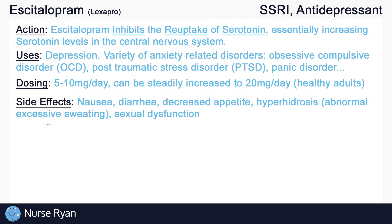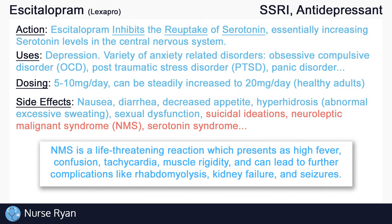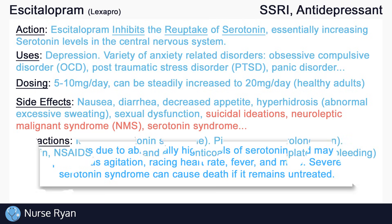Other more dangerous side effects include suicidal ideations, neuroleptic malignant syndrome or NMS, and serotonin syndrome. NMS is a life-threatening reaction which presents as high fever, confusion, tachycardia, muscle rigidity, and can lead to further complications like rhabdomyolysis, kidney failure, and seizures. Serotonin syndrome occurs due to abnormally high levels of serotonin and may present as agitation, racing heart rate, fever, and more. Severe serotonin syndrome can cause death if it remains untreated.